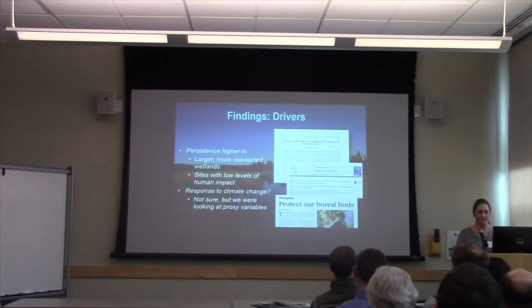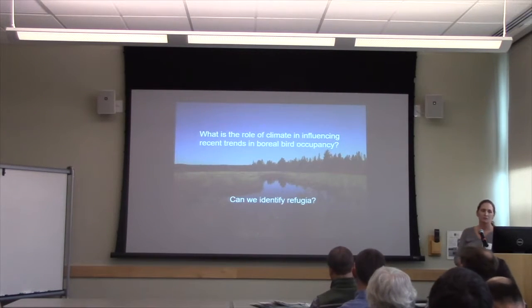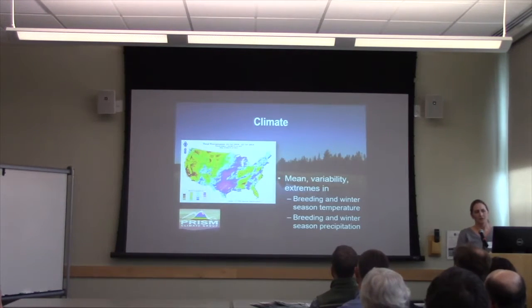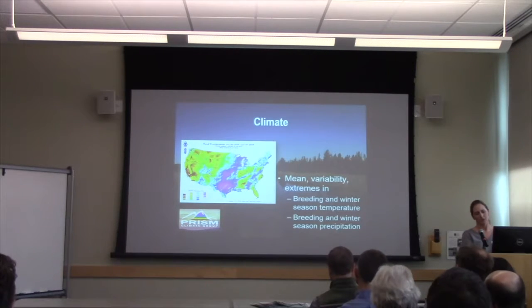What we've been focusing on more recently is the actual climate change piece. In the past couple of years with support from USDA Forest Service, we've been looking specifically at the role of climate in influencing these trends, and then trying to identify refugia — figuring out if there are places that are holding on to these bird numbers more than other places. We've used climate data from the PRISM product, a gridded model climate product. We extracted information on the means, variability, and extremes in both breeding and winter season temperature and precipitation, and then looked at those covariates as drivers of the trends in these birds.